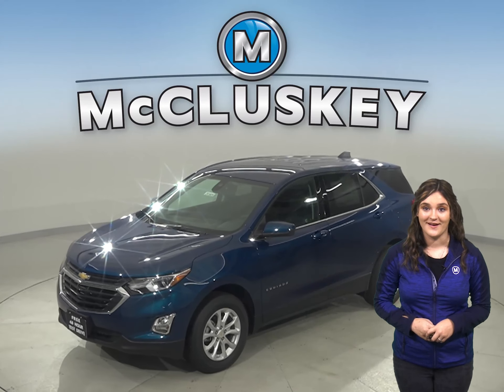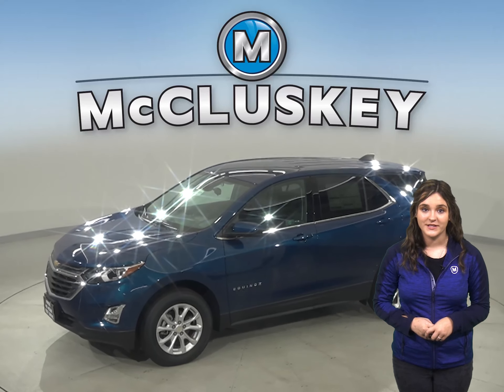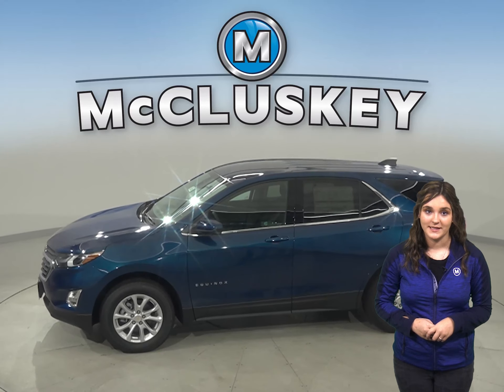The 2020 Chevrolet Equinox is here. It's definitely worth checking out, especially if you've been considering another vehicle such as the 2020 Kia Sportage.